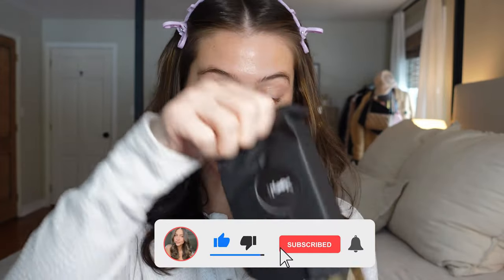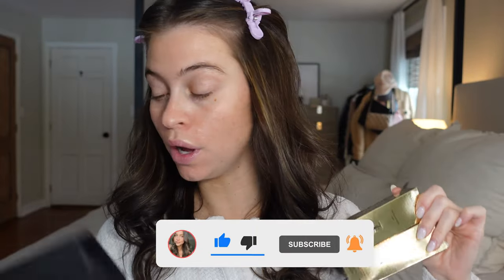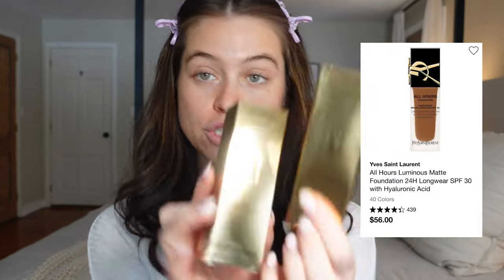Hello, welcome back. Today it's a good old-fashioned foundation review — a high-end luxury product we're gonna be testing out to see if it's worth the dough. This is the YSL All Hours Foundation, they just dropped this and sent it to me. I am very excited to try it out.